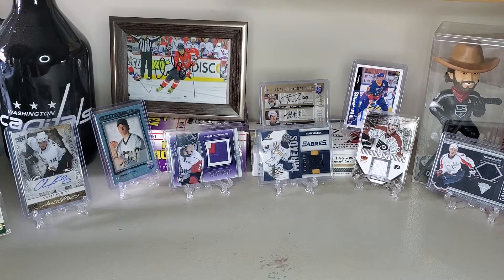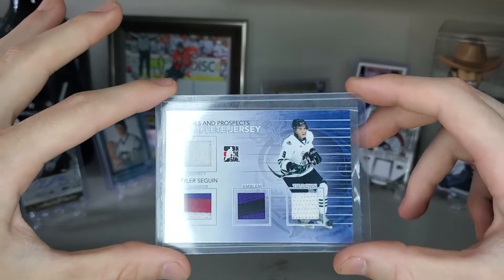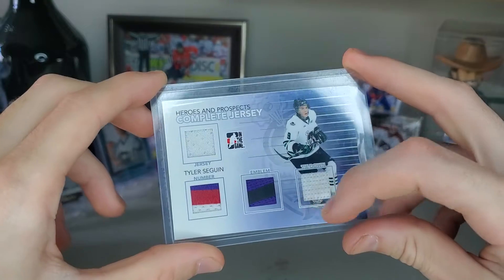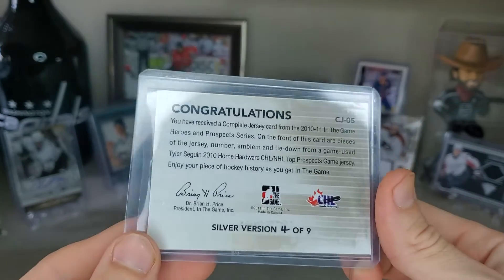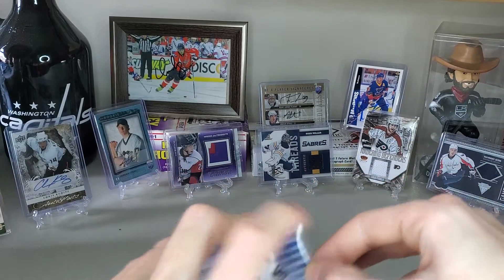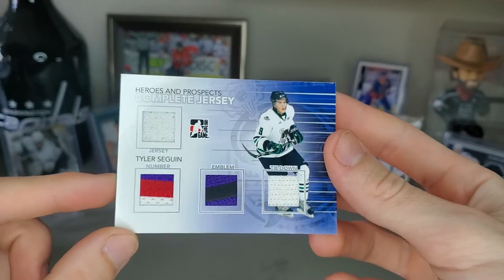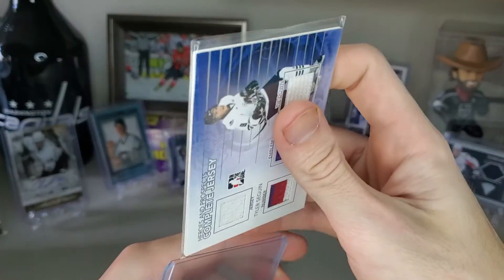The final and number one jersey is a complete jersey from Heroes and Prospects, also pulled on video — Tyler Seguin. You've got his jersey piece, a number piece, an emblem, and his tie down. I love the emblem part; it could have had more color, but it's pretty solid. Three colors on the number. What makes it even better is that it's numbered 4 of 9, so only nine of these exist and I have number four. I'm not even a Stars fan, but how could you not love this?